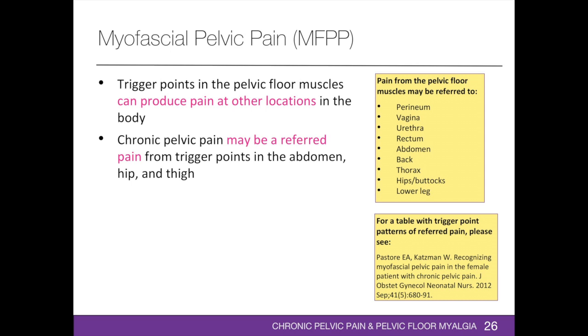For a table of referred pain patterns, please see the 2012 article by Bastor et al. Pain from trigger points in the pelvic floor muscles may be referred to the perineum, vagina, urethra, rectum, abdomen, back, thorax, hips, buttocks, and the lower leg. It is common for pain to be referred to the lower abdomen, resulting in possible confusion between musculoskeletal, gynecological, and gastrointestinal causes. Trigger points as far as supraspinatus and infraspinatus were found to contribute to chronic pelvic pain, interstitial cystitis, and voiding dysfunction.